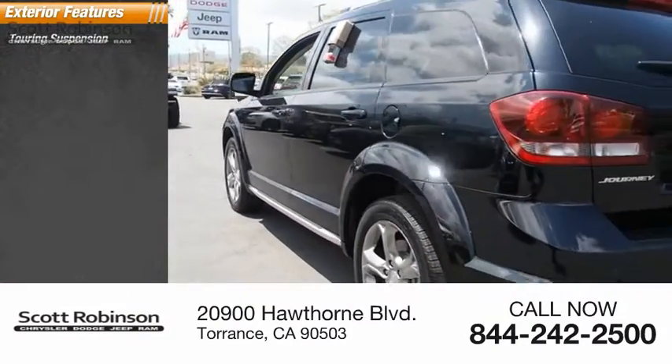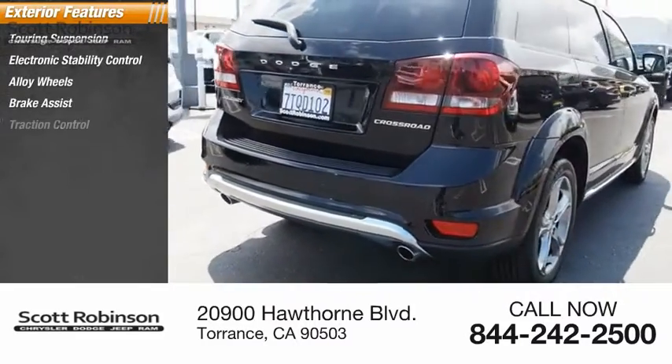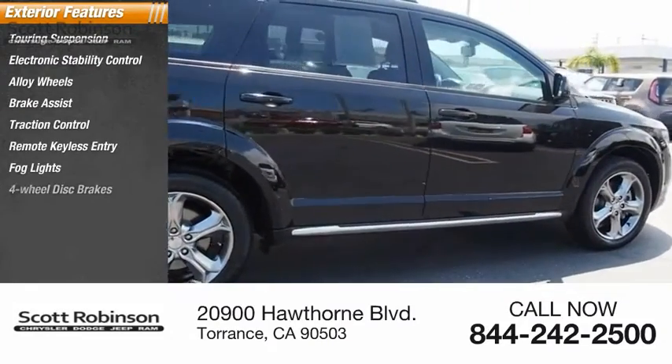Touring suspension, electronic stability control, alloy wheels, brake assist, traction control, remote keyless entry, fog lights, four-wheel disc brakes.